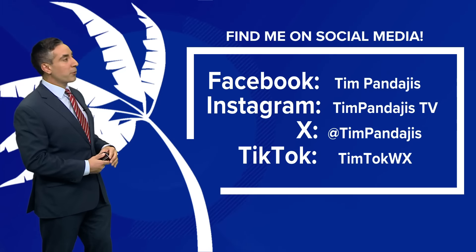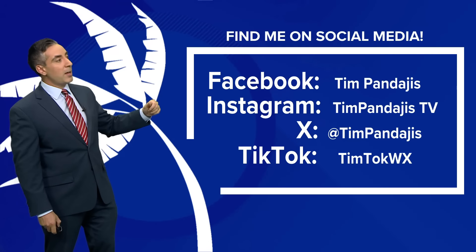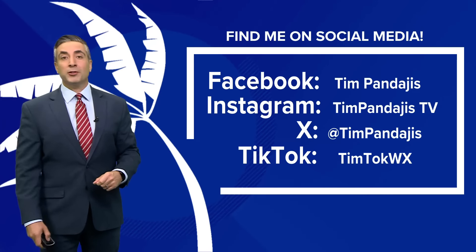Hurricane season officially ends November 30th. That's the latest update on Hurricane Rafael. If you have any questions, you can find me on social media — Facebook, Instagram, X, and TikTok. Enjoy the rest of your Thursday.